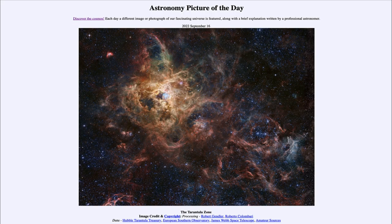Greetings and welcome to the introduction to astronomy. One of the things I like to do in each of my introductory astronomy classes is to begin with the astronomy picture of the day from the NASA website, that is apod.nasa.gov/apod. Today's picture for September 16th of 2022 is titled 'The Tarantula Zone.'